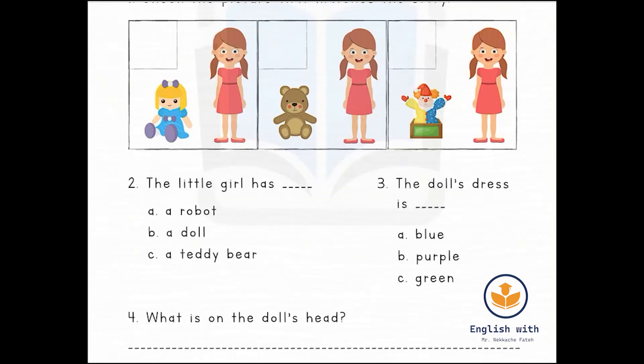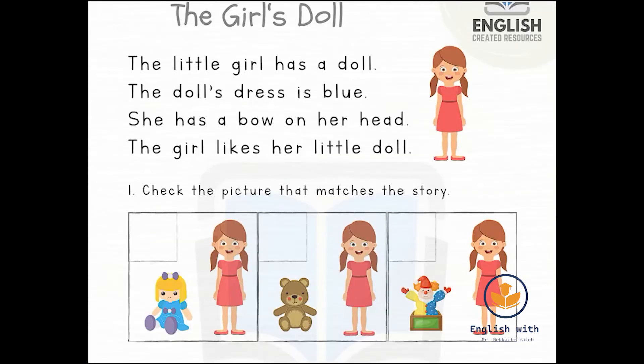Now for the next question. The key phrase from the text is: 'She has a bow on her head.' This is the key word — she has a bow on her head. We will write this sentence: she has a bow on her head.